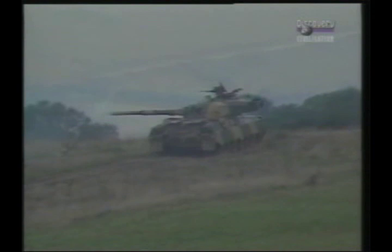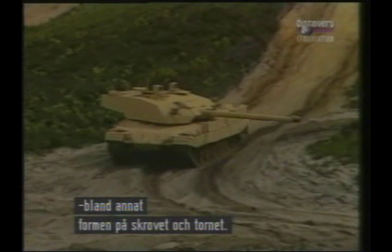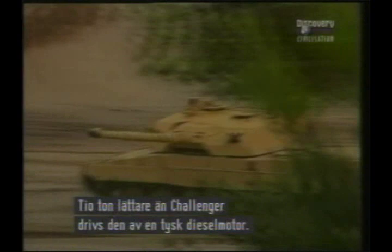The Vickers MBT Mark VIIi could be described as a lightweight Challenger and shares many of the same characteristics, including the basic hull and turret shape. It comes fitted with Chobham armour as standard and can mount either the L11 or the Rheinmetall 120mm smoothbore gun. Weighing some 10 tons less than Challenger, it is powered by a German MTU diesel engine, giving a top speed of about 45 miles per hour.